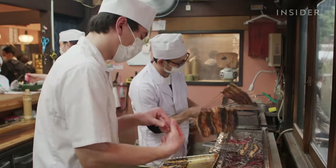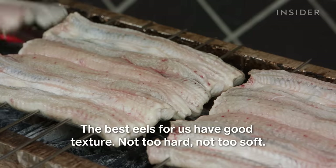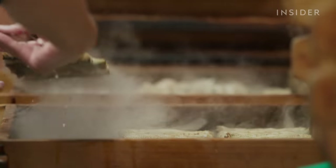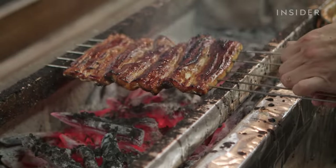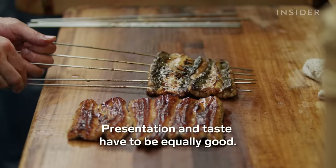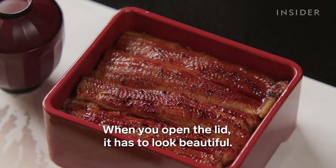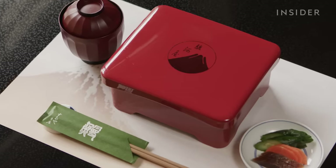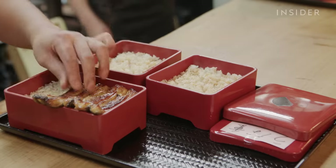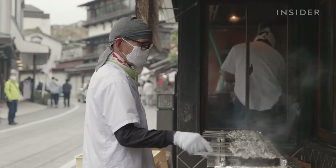Eel has to be constantly monitored while it's cooking to achieve even grilling. Chefs steam, then grill each eel three times, dipping it into sauce between each grilling. Kabayaki, presented in a lacquer box with rice, is called unaju. It can cost up to $91 depending on the price of adult eel. If prices are too high, restaurants struggle to make a profit.